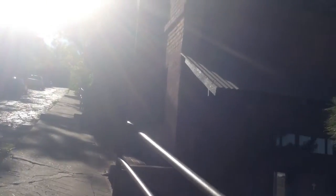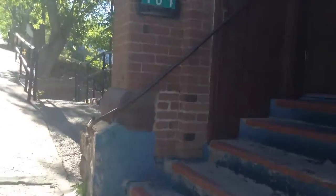The outside doesn't look terribly nice anymore, as you can see, but inside it is still in remarkable condition.